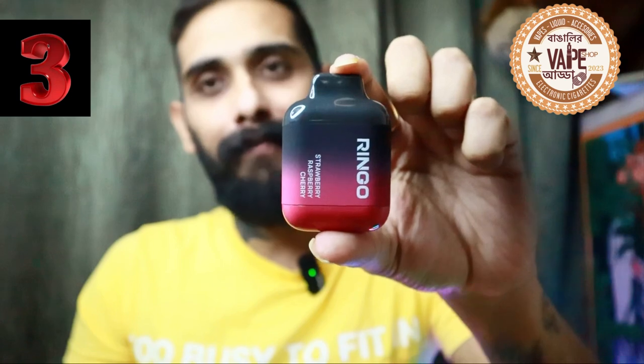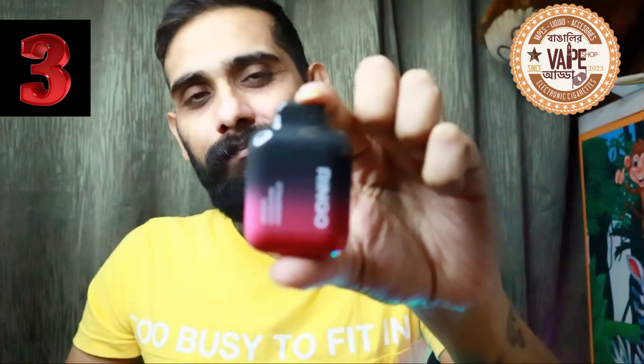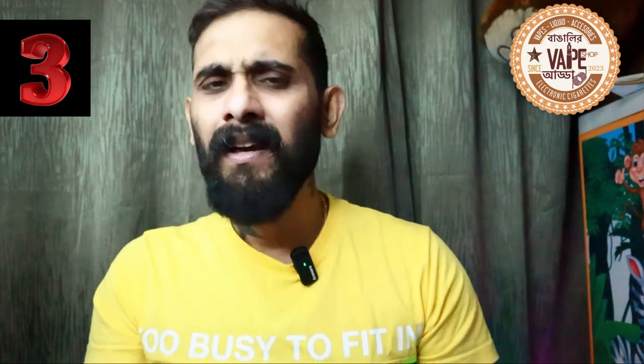Oh my god, it is sweet — this is one of the sweetest disposables or juices I have ever had. The Ringo Bar from Be More is almost like a dessert. It's something I'd reach for after a very spicy, heavy lunch or dinner. It's a 50-50 blend of strawberry and raspberry, and on exhale you get the cherry. The vapor production from such a small device is huge and astonishing — the cloud is thick, rich, and leathery.